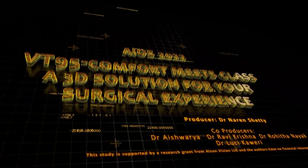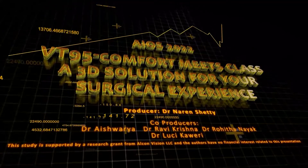The study is supported by a research grant from Alcon Vision LLC and the authors have no financial interest related to this presentation.